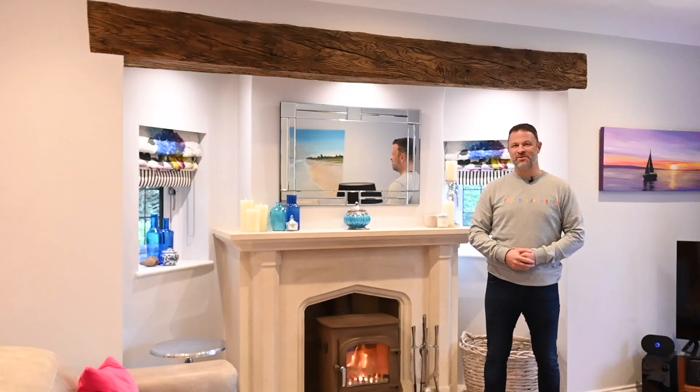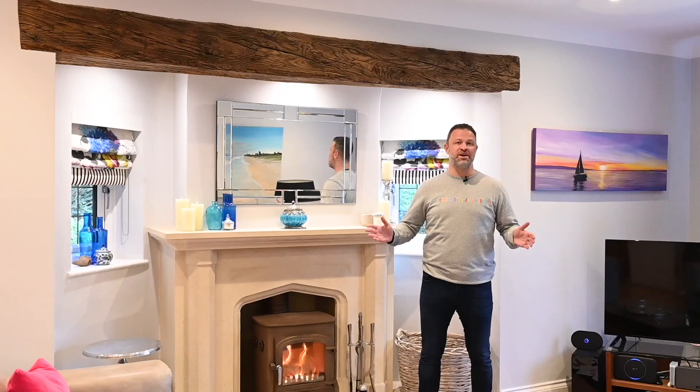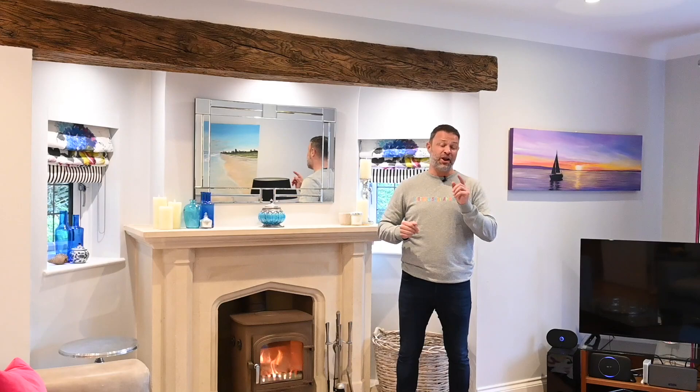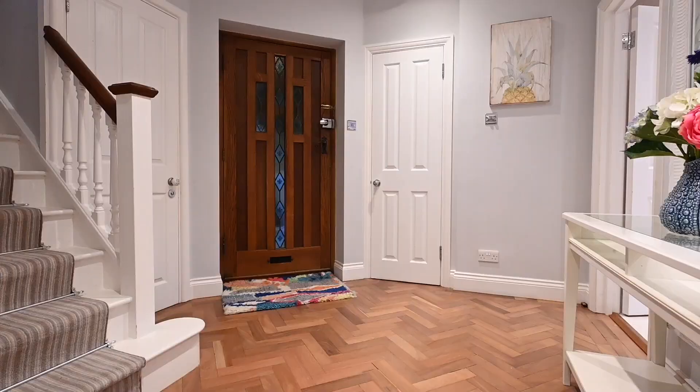Are you ready for this? I have to say, this family home is one of my favorites that I've ever brought to the market. There is just something about it that when you walk in that door, this home sings to you. It's just beautiful. And I can't wait to show you around some of the incredible spaces that my client has created.